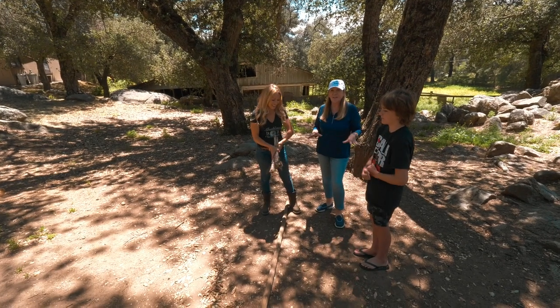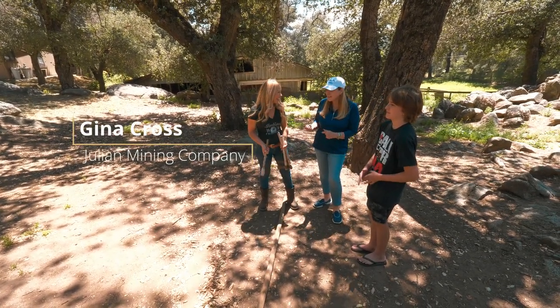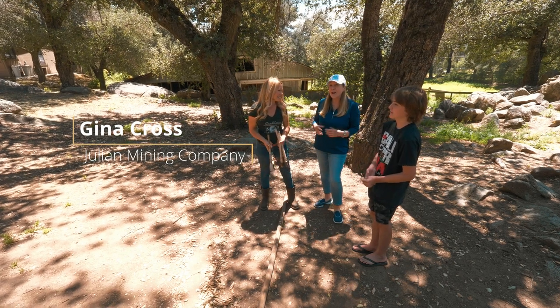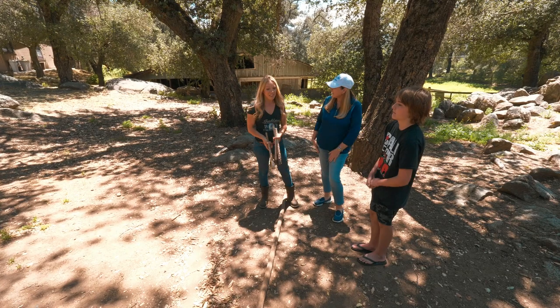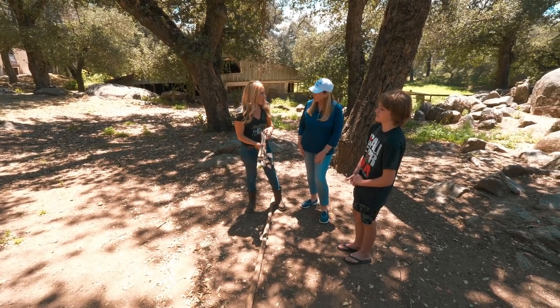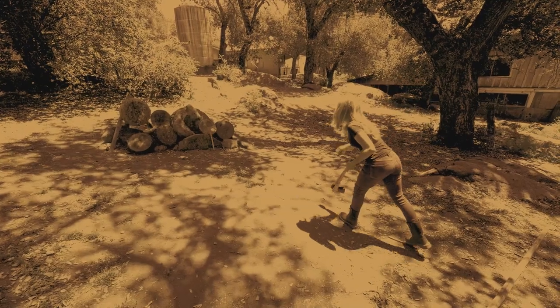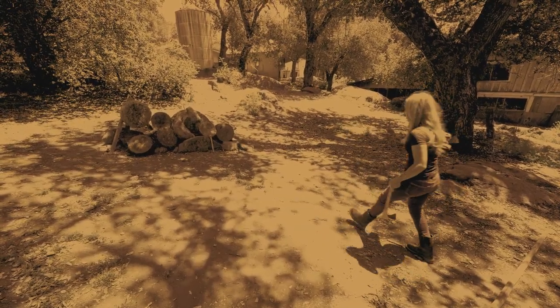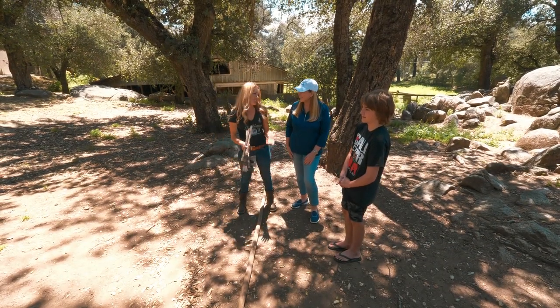Also at the Julian Mining Company is an authentic tomahawk throw. Gina Cross demonstrates how to throw a tomahawk. She explains that miners probably did this as a fun activity after the sun went down in the evening — sitting around together throwing axes and playing poker. It's a great hands-on historical activity for visitors.